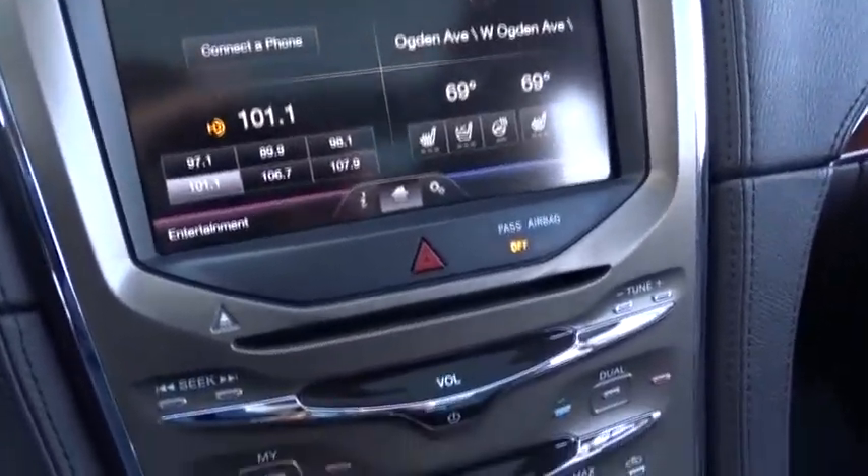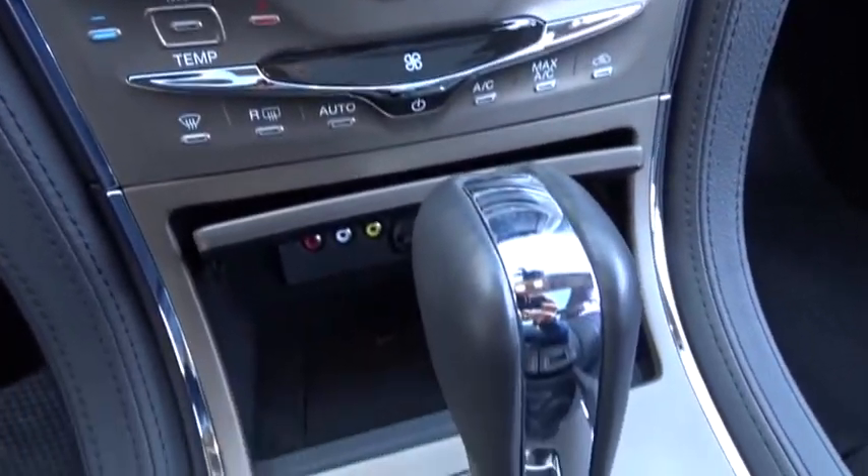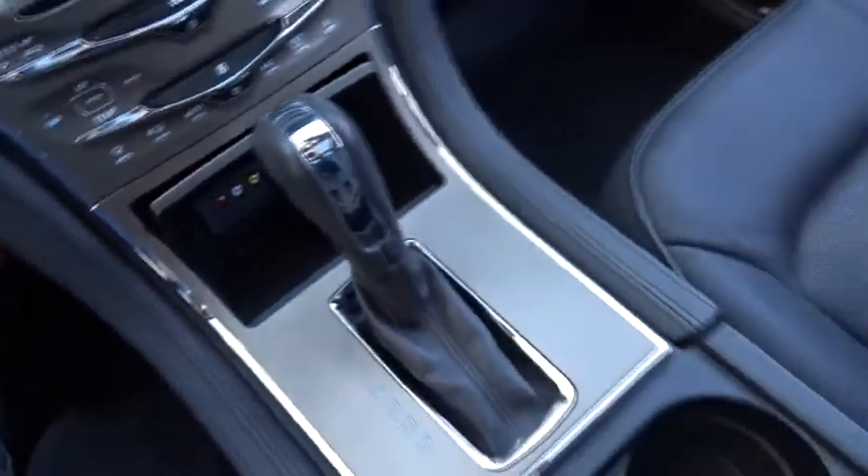Bluetooth, power steering, adjustable steering wheel, cruise control, auto-dimming rear view mirror, keyless start, four-wheel disc brakes, aluminum wheels, floor mats.